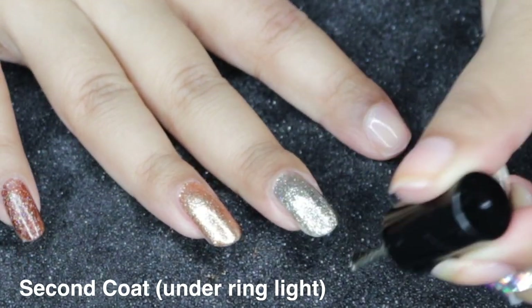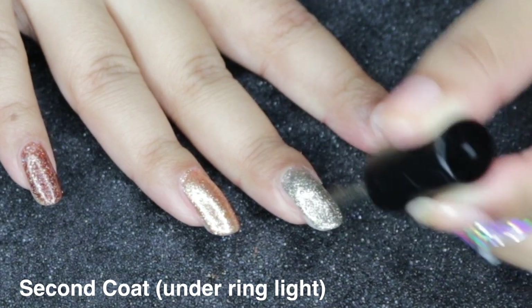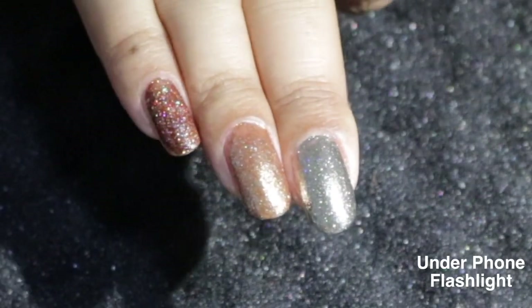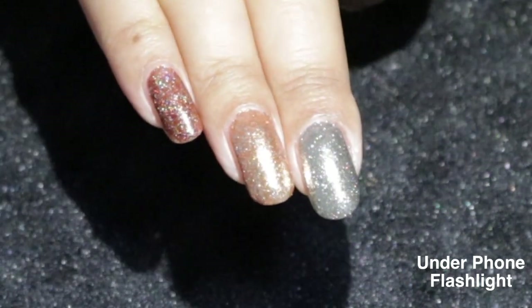Again, it has some multicolored glitters. There is some hollow glitter in this, as you can see. I have yet to try this, but I can't wait because this looks so gorgeous.